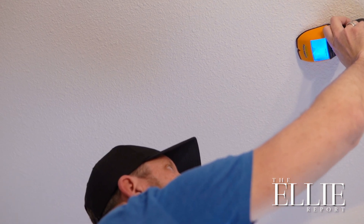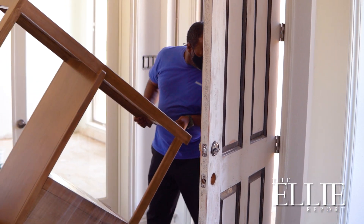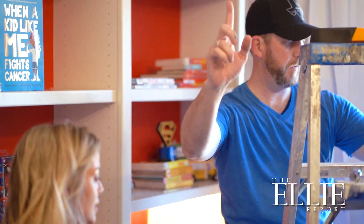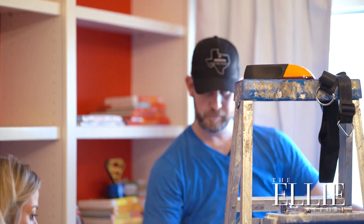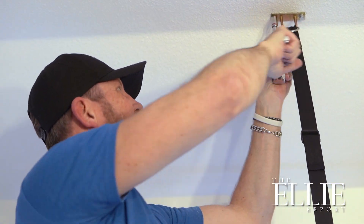Every child that we've done a room makeover for feels so special, like 'I can't believe they're doing this for me.' And it's not us — it's the community. We fundraise, people donate items that go into the room, we have people that help us install the room, and so they get to say, 'Wow, all these people care about me.'